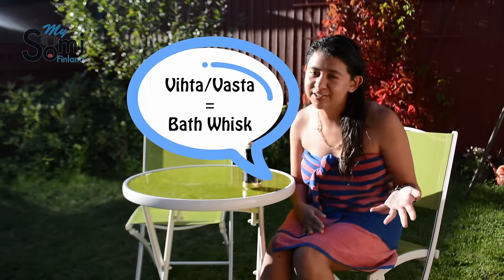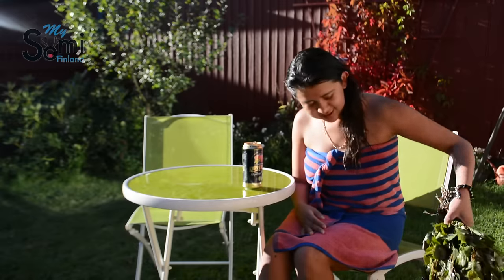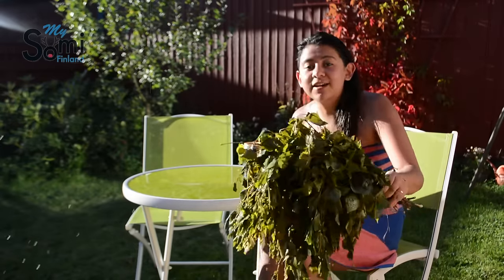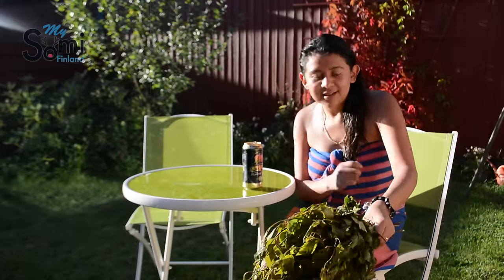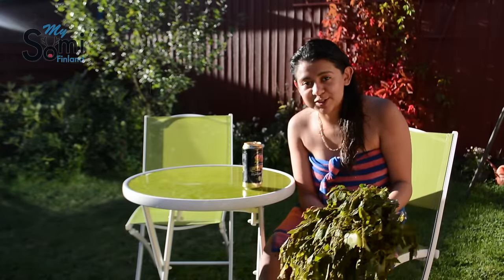Another tool for sauna — but this is totally optional — is to have a sauna vihta or 'basta.' It's basically a bunch of leaves like this one, and they work to hit your body and increase your blood circulation in the sauna.